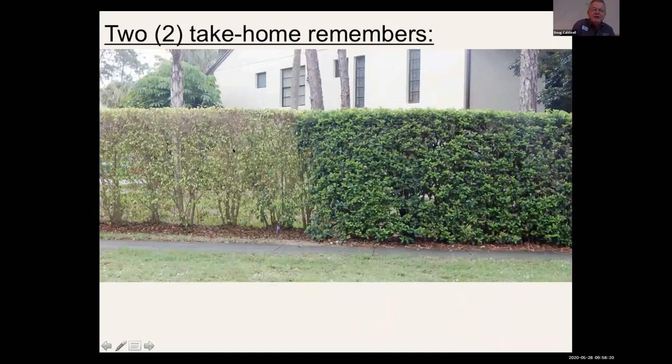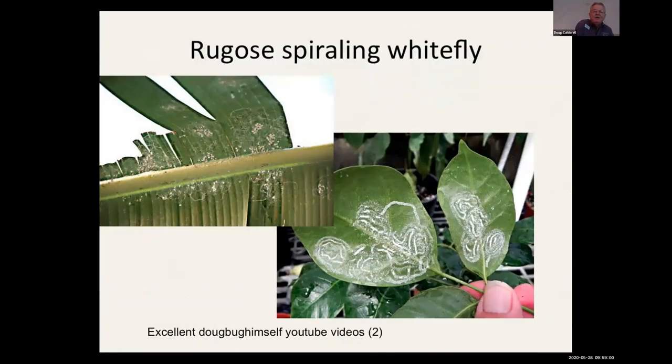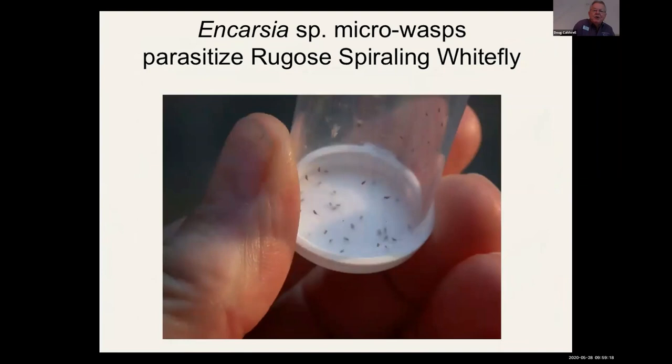One of the take-home messages is: use diversity in your hedges. Here's a ficus-whitefly-ridden ficus hedge on the left, and on the right a viburnum hedge that was not affected. But now what are we doing? We have a monoculture of Clusia everywhere. I don't know if there's a Clusia whitefly or disease waiting to show up, but think diversity — get some different species in your hedges. We have fact sheets on different hedge species you can use. The rugose spiraling whitefly is a giant whitefly compared to ficus whitefly — almost like a small moth. We've finally got some biocontrol with micro wasps that were released or naturally occurred.